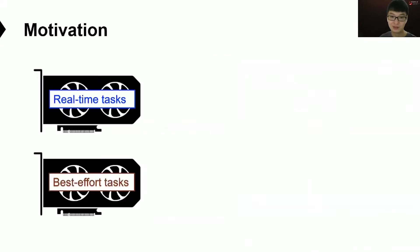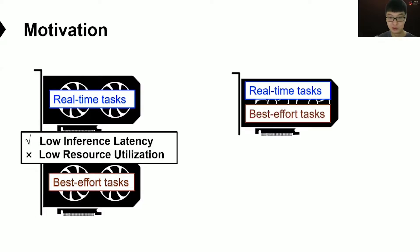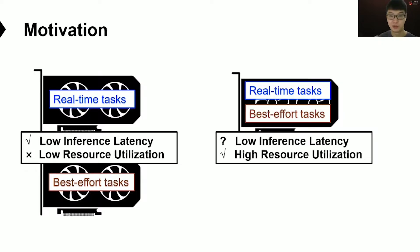To achieve stable and low latency for real-time tasks, these intelligent systems may dedicate a full GPU to only execute real-time tasks and use another GPU for best-effort tasks. Although such deployments can fulfill the low latency demand for real-time tasks, they result in low resource utilization and high cost. To improve utilization and reduce cost, a possible solution is to use a single GPU for both tasks — but the question is: could it still meet the low latency demands for real-time tasks?